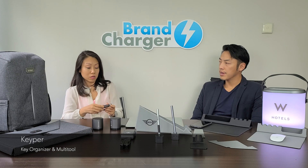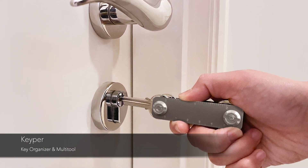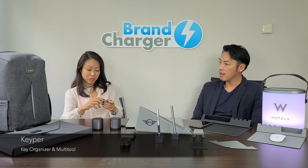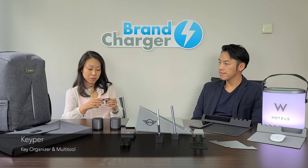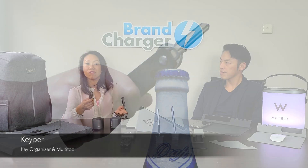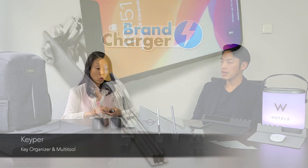Before, when I took out my keys they were always hanging on papers or pulling other things out. Now this is easy to find and the material is very sturdy. There is a ruler on it in both inches and centimetres, and there is also a bottle opener — so if we go to the park for a picnic, we've got a bottle opener. But the thing I like most is the phone holder.